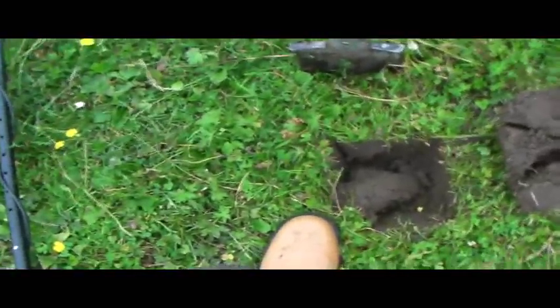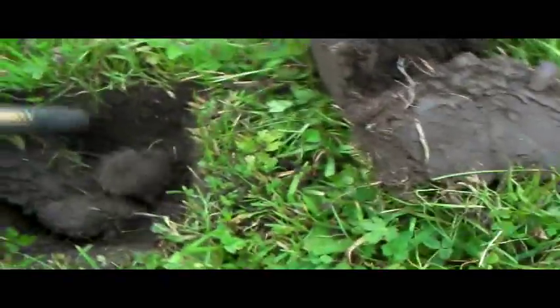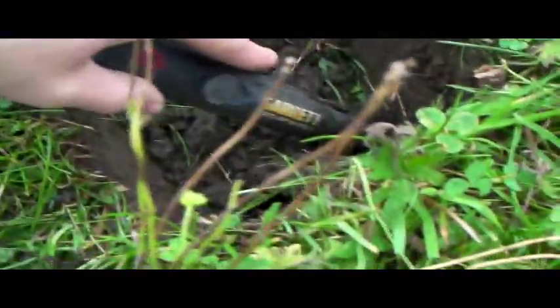I'm going to try and do a live dig for you. I've got a quite decent signal — it's jumping a tiny bit. It's two down from the top, not too deep. Let's see what we've got. It's just down there, in the side.